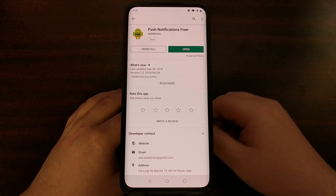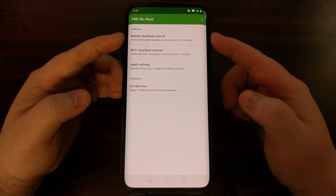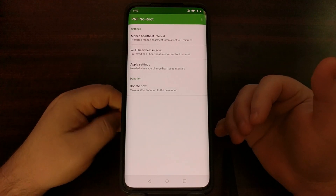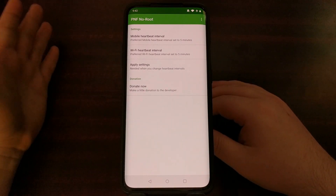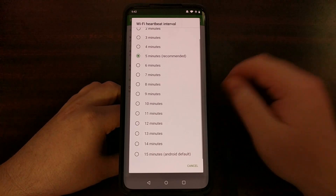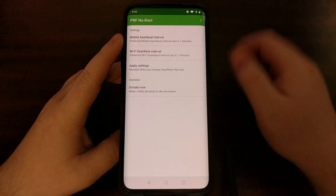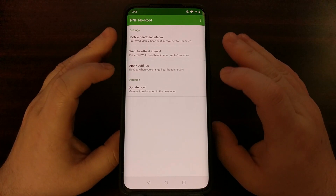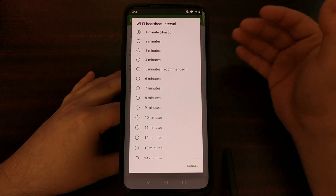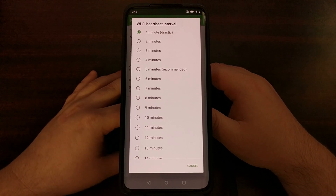Once it's downloaded and installed, just open it up. You get to choose if you want to change the mobile heartbeat interval or the Wi-Fi heartbeat interval. For me personally, I'm usually always connected to Wi-Fi, so I just change the Wi-Fi heartbeat interval to one minute. Even though the one-minute interval option says it's drastic, I didn't notice any impact to my battery life on the OnePlus 6 that I originally tested this with.